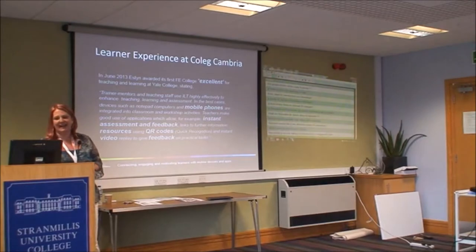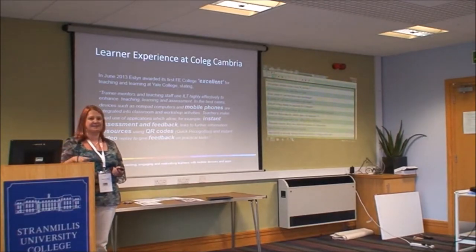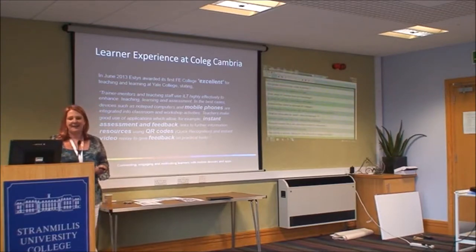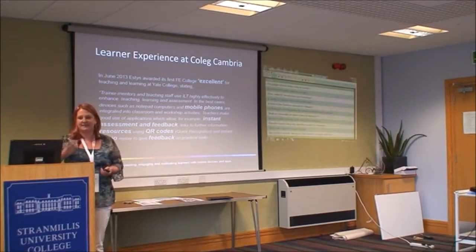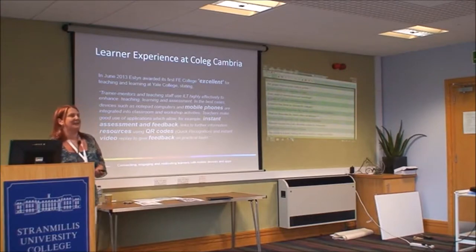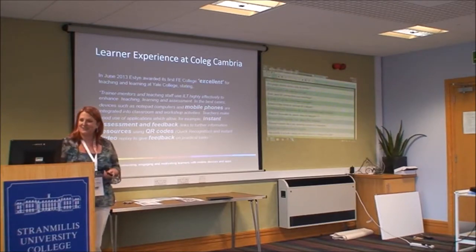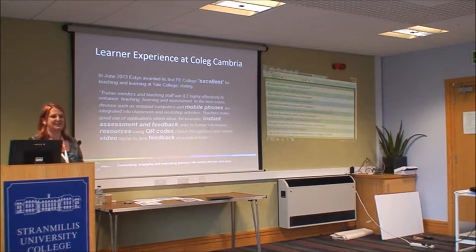We recently had an Estyn inspection — Estyn is Her Majesty's Inspectorate in Wales, similar to Ofsted in England. They came in last June for a work-based learning inspection, and some of the key things they observed were mobile phones being used, instant assessment and feedback, and they specifically mentioned QR codes, vodcasts, and the flipped classroom. Most of the rest of my presentation is based around those things they saw when they were with us.